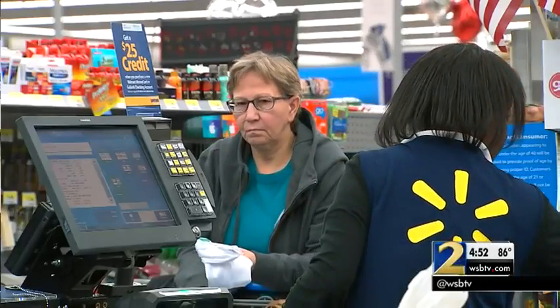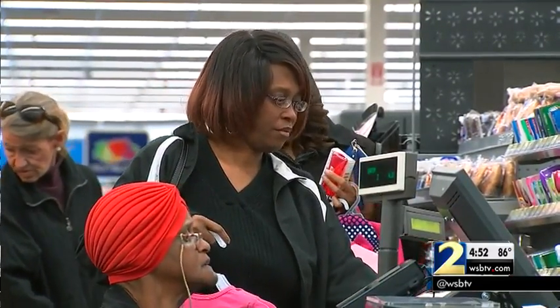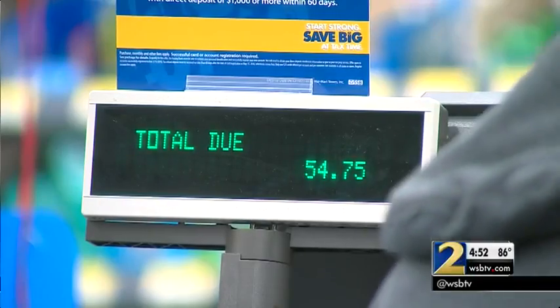In the ongoing war for your wallet between Amazon and Walmart, you keep winning. The latest thing Walmart's up to is where you order at Walmart.com, and then for many items, if you pick up at the store instead of having them delivered to you, you get a better price.